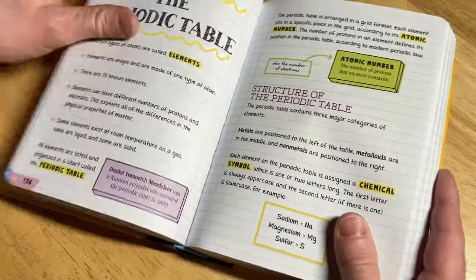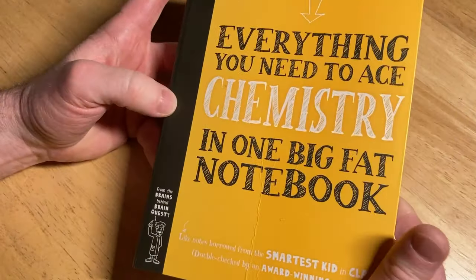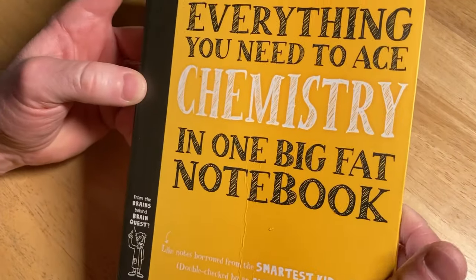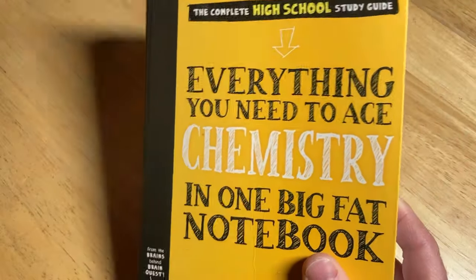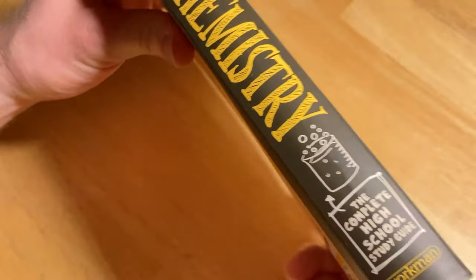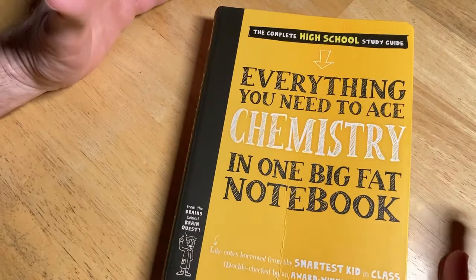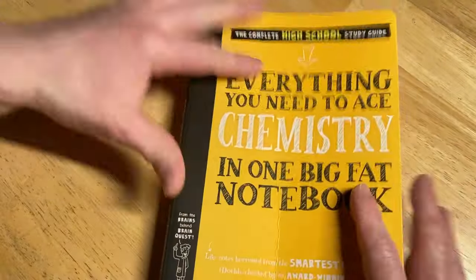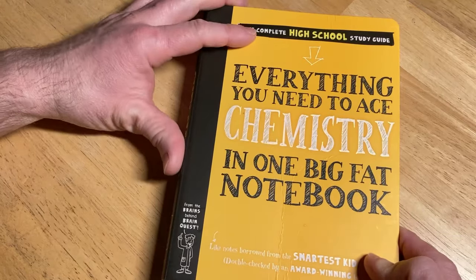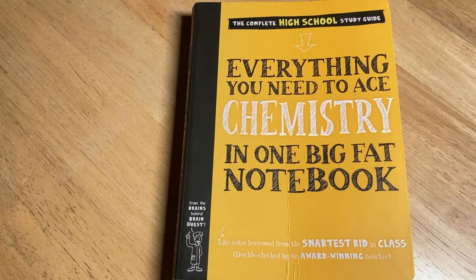Hopefully this video has helped you and now you know how to get started with chemistry. It's a cool subject — anyone can learn it. It says it's for high school, but you can be younger or older; it doesn't matter how old you are. This is a book for everyone. The people at Workman Publishing — I'm not associated with them in any way — did an excellent job with this book and their other books. I highly recommend it.